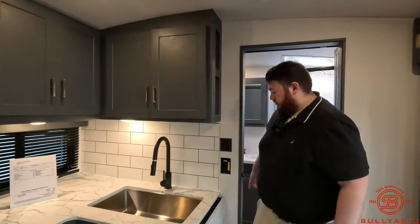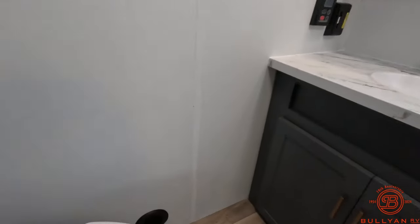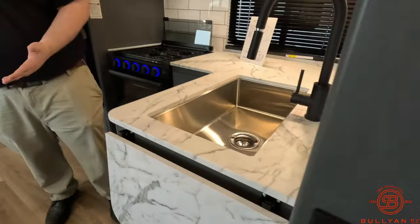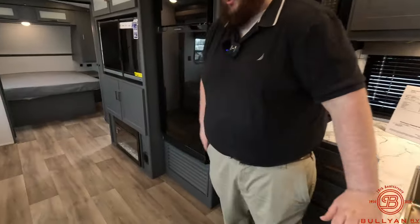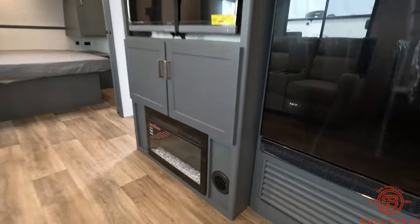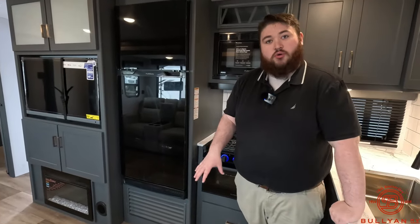Behind the toilet this does have floorless heating, so all of the vents are lifted up. If you have any pets bringing in dirt or grass, you won't have any vents to clog up in the bathroom or the living area.